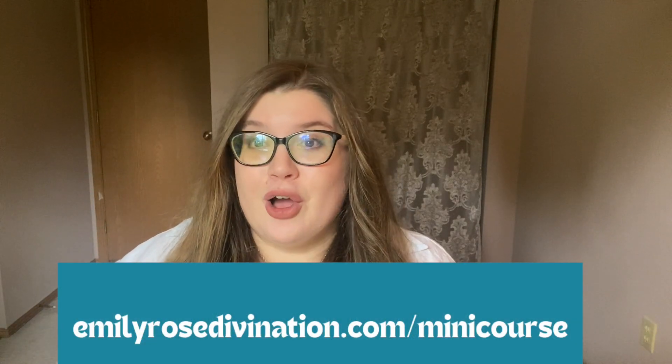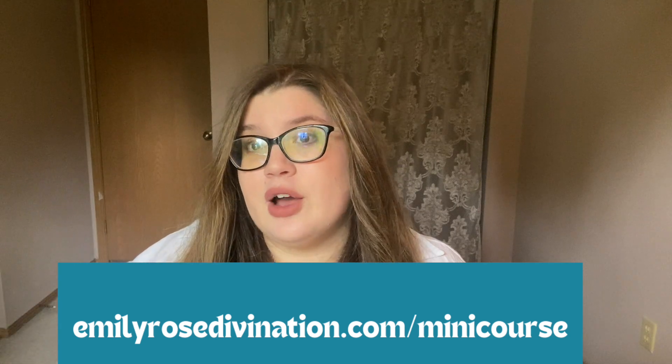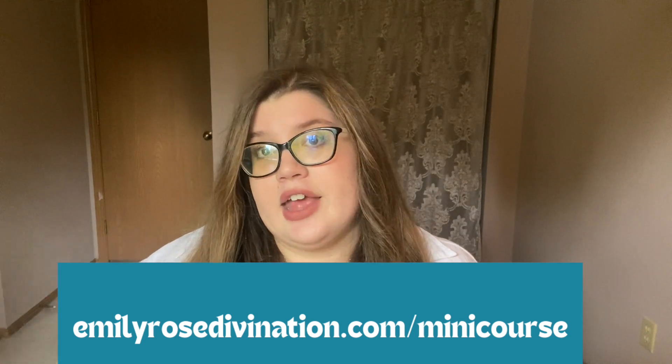This video is beginner friendly, but you do need to have just a teensy bit of Lenormand knowledge — specifically the cards' polarity. All that means is that you need to know which cards are positive, which are negative, and which are neutral in Lenormand. If you head to emilyrosedivination.com/minicourse, I'll send you my free Lenormand mini course. Inside that workbook there is a free cheat sheet that covers positive, negative, and neutral cards.